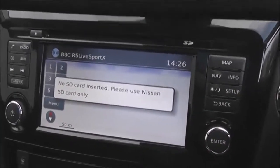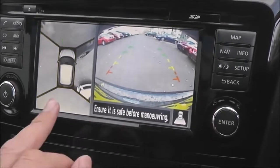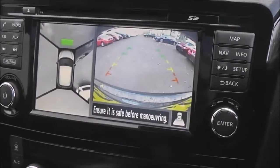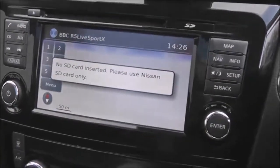If I pop it into reverse, you can see the colour rear-view camera display on the right-hand side and the around-view monitor on the left — all designed to help you with your reverse parking.